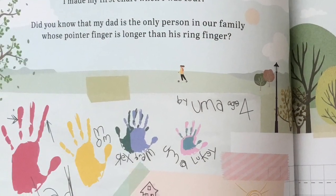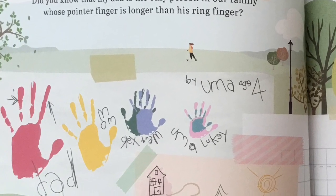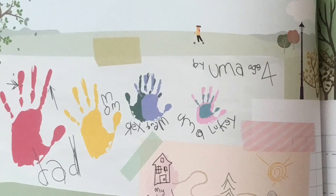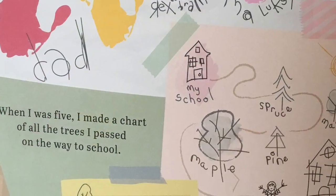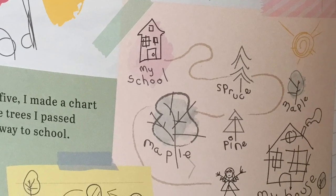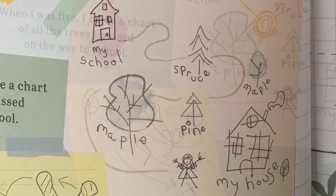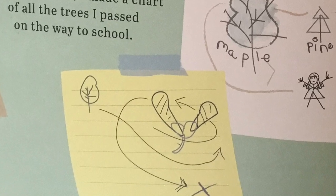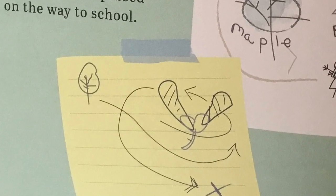I made my first chart when I was four. Did you know that my dad is the only person in our family whose pointer finger is longer than his ring finger? When I was five, I made a chart of all the trees I passed on the way to school. Did you know that maple trees make little helicopters called Samaras to send their seeds far away from home?